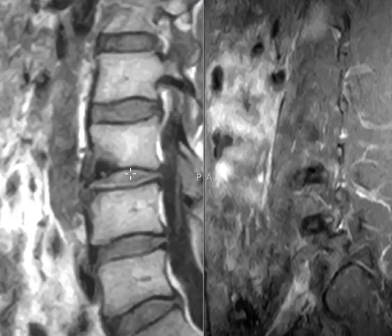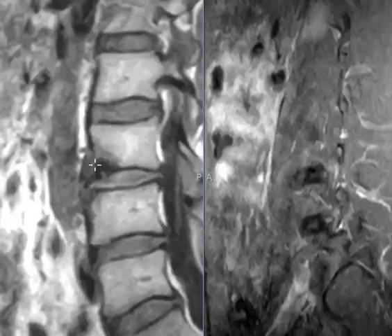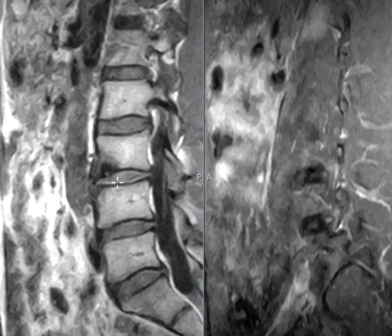You can also do high-resolution CT. I recommend they do a high-res CT to see if there is a little nidus surrounded by that bone sclerosis — and if so, that will increase diagnostic confidence that that's what this is.